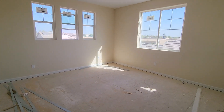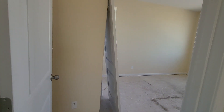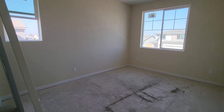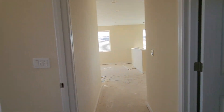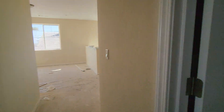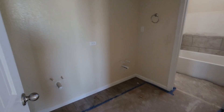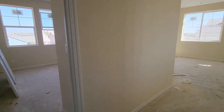Nice little loft area. Got a bedroom here, got a bedroom there, and then we got another bedroom here. And we got a tub and a toilet, but look — we have a shower on this side, so that is pretty interesting.